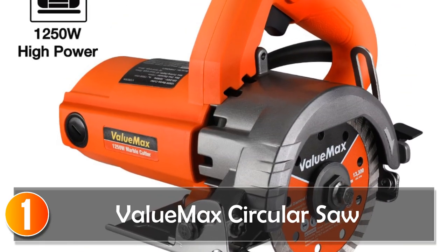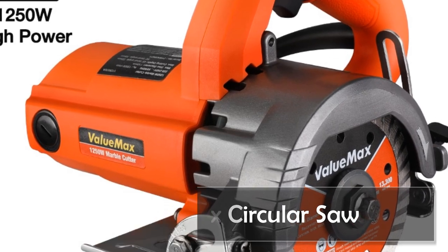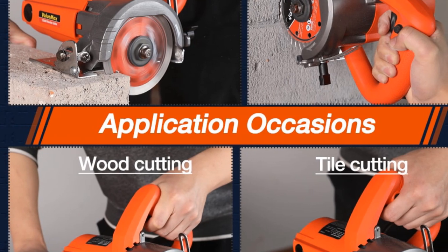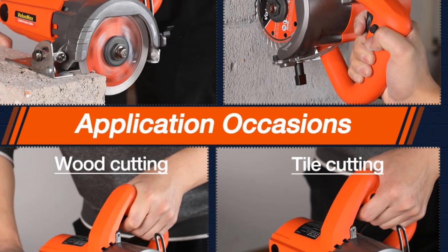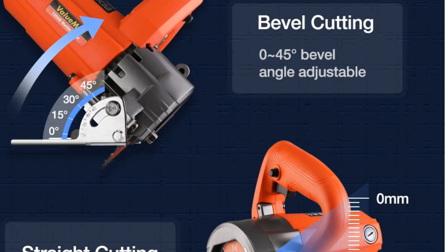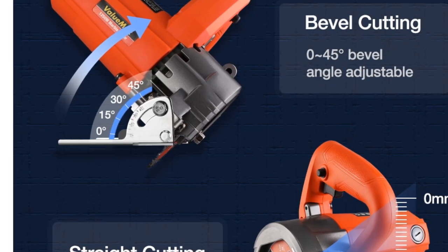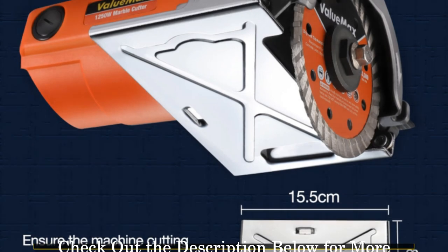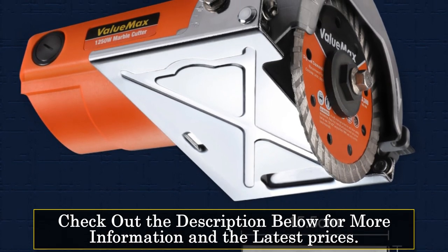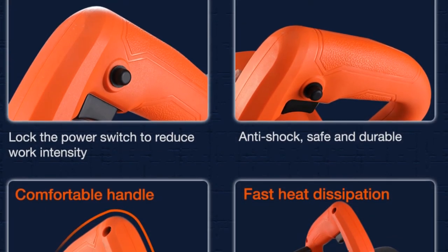At number 1: the Valumax Circular Saw. The Valumax Electric Tile Cutter is a professional-grade cutting machine that can handle a variety of materials such as ceramic, marble, and brick with ease. This circular saw has a wattage range of 1,000–1,299W, making it perfect for both home DIY projects and professional jobs. Weighing just 3.6 kilograms, the Valumax electric tile cutter is a lightweight and easy-to-use tool that is perfect for cutting tiles and other materials.